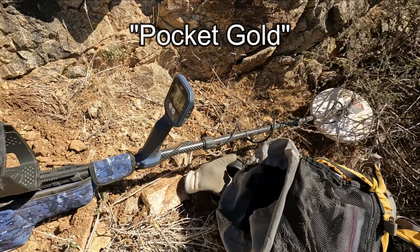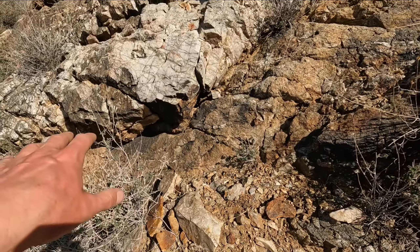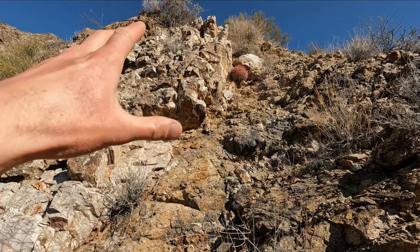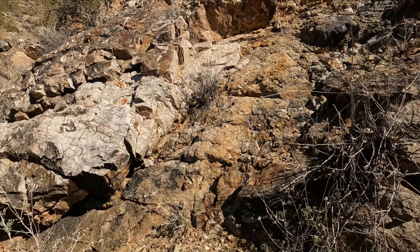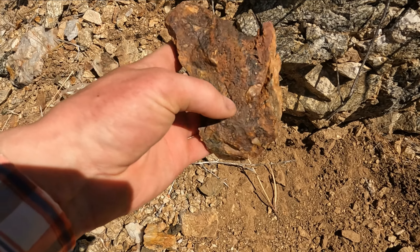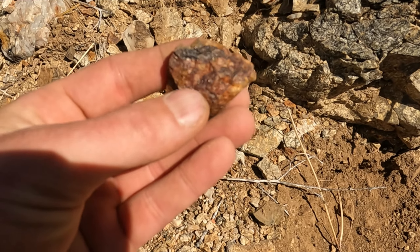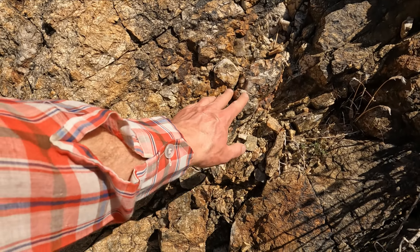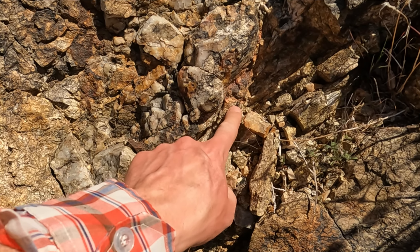We're metal detecting for pockets, working our way up this really remote wash. Look at this quartz intrusion - to me it's not any old quartz intrusion. We got all kinds of minerals in this stuff. This big one is super mineralized. We got some boxworks, vuggy, it's rough. Looks good. Got a little bit of chalcopyrite showing and it's fairly mineralized. I haven't started detecting it yet but you can see this is the kind of stuff you're looking for.